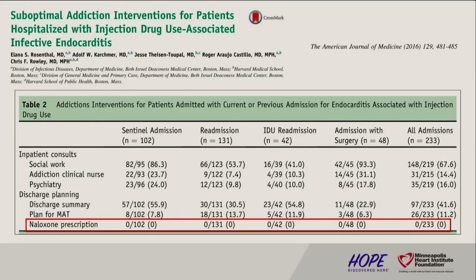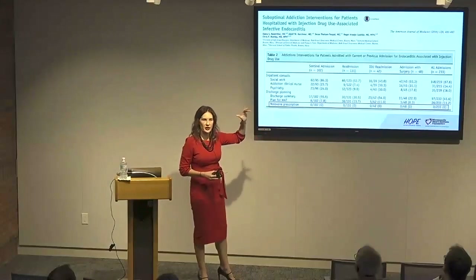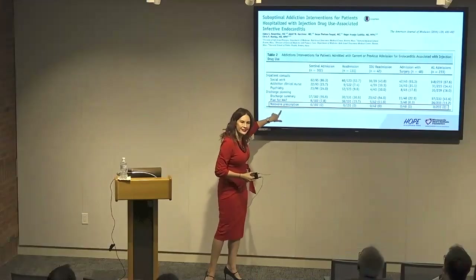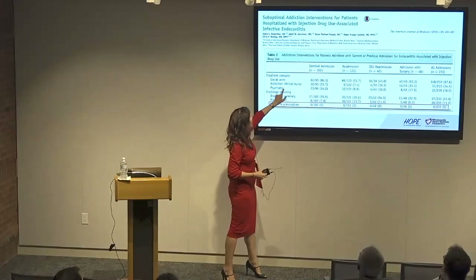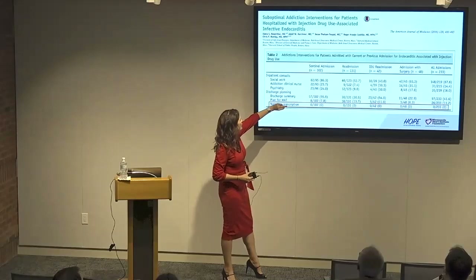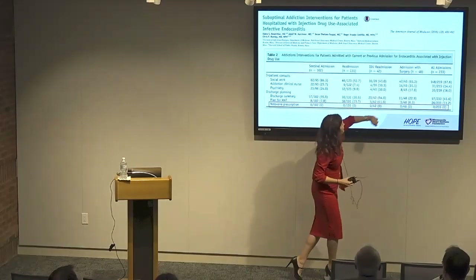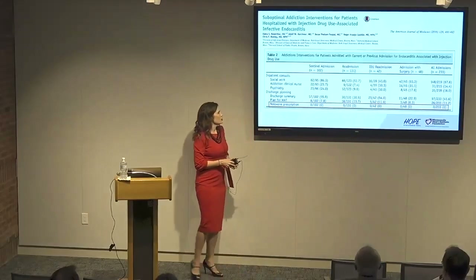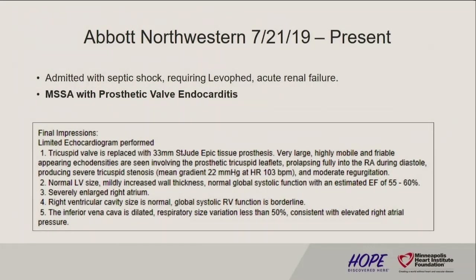This talks about interventions they had — I'm a big fan of take-home naloxone. I feel all of these patients should be given a Narcan kit — none got one in all of these interventions. There was kind of a mix: very good with social work, they had an addiction clinical nurse that was available around 23%. On readmission a little lower, but if it was related to their infectious drug use, a little more. And then the plans at discharge — MAT is medication-assisted treatment — there was a paucity.